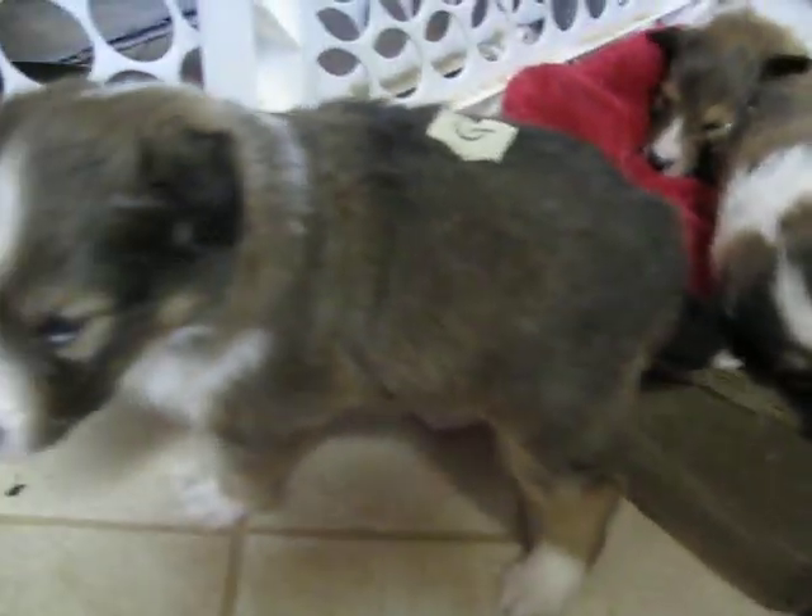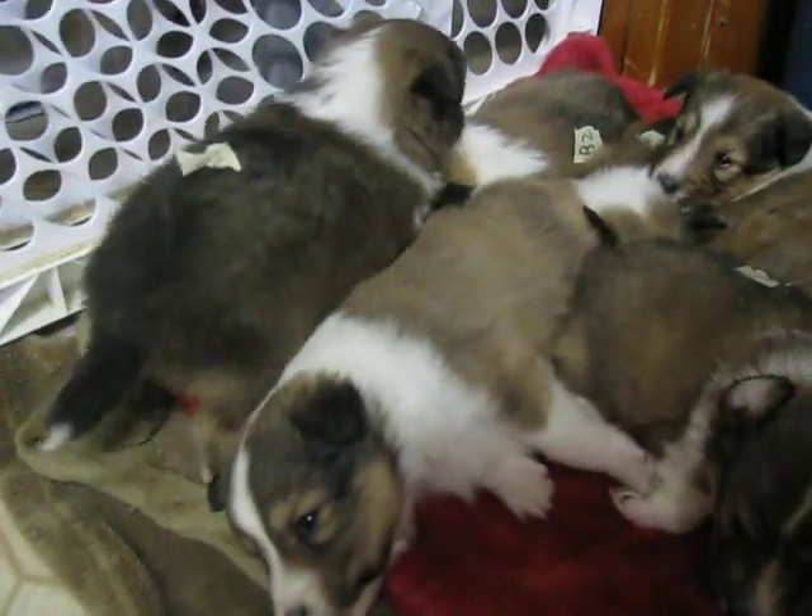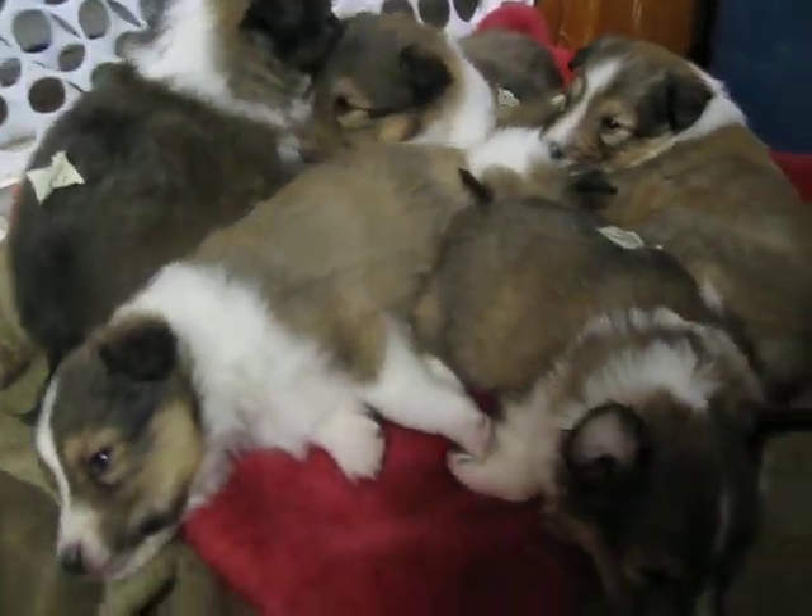Why aren't you taking a nap with everybody else, huh? Girl number one, how come you're not taking a nap with everybody else?